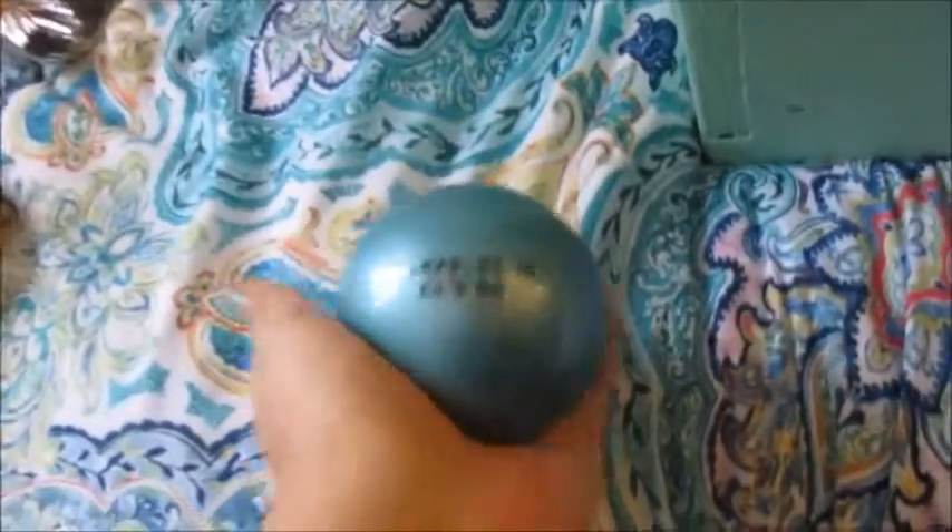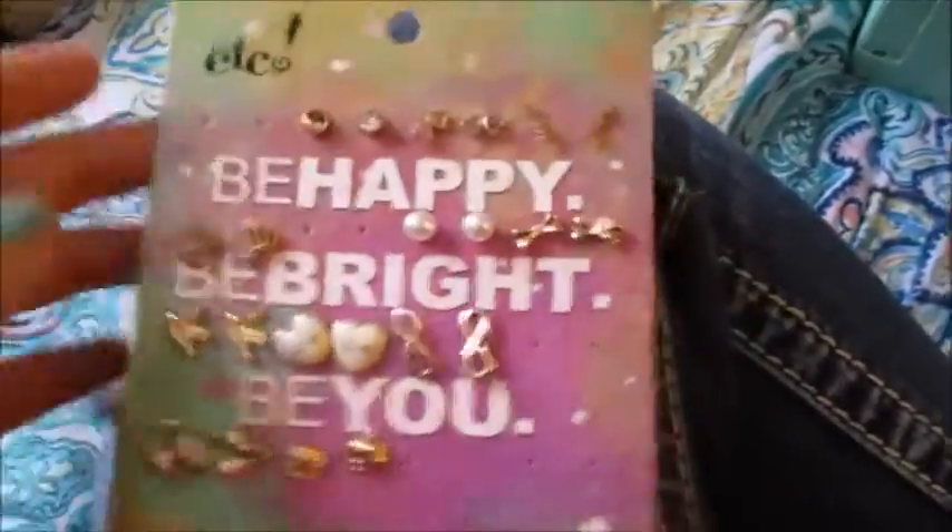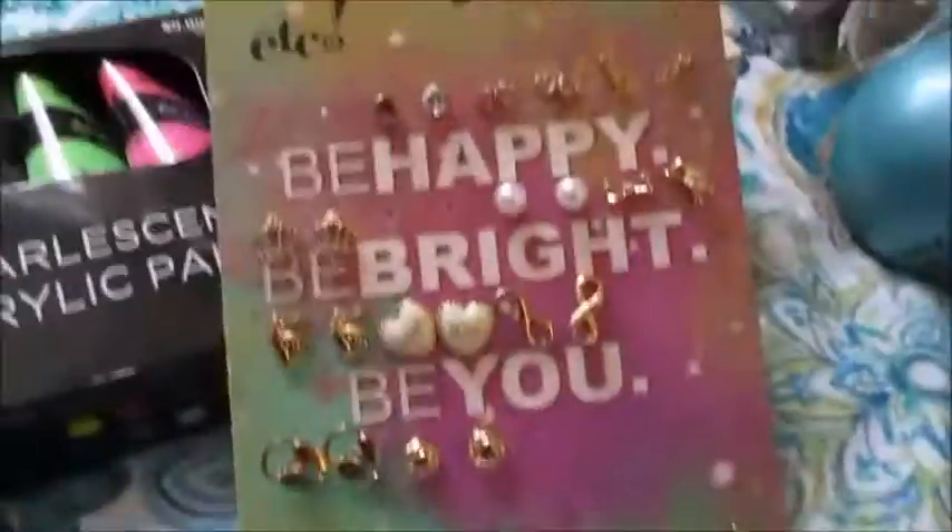I keep the paint brushes in a mason jar in the box. You can get these at like Hobby Lobby — they're under $10. And the next thing I have is a stress ball. I like to have this because some days painting or drawing or writing doesn't really help, and I kind of just need to squeeze something. So I got this from Walmart. I also have some earrings. I keep them in here because I like the saying on it — it says 'be happy, be bright, and be you,' which is a good reminder. And I like earrings, so I just keep them in there.